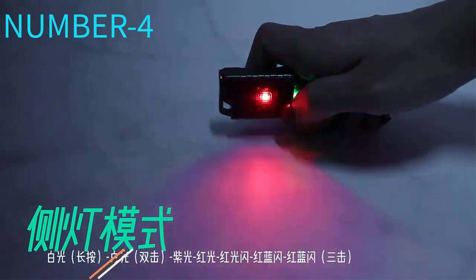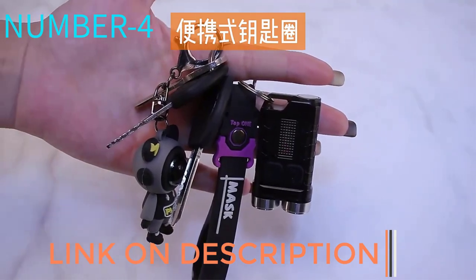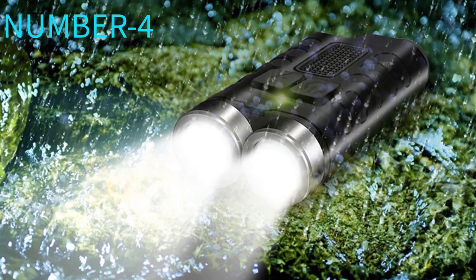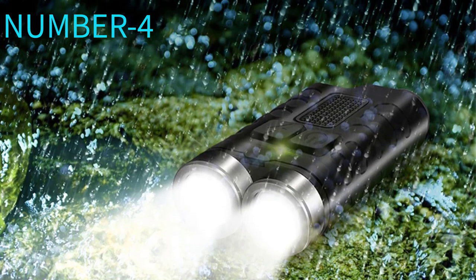The included USB charging cord plugs directly into the flashlight, unlike on the majority of rechargeable flashlights where you have to remove the 18,650 battery for charging. The TC15 V3 typically costs at the lower end of rechargeable lights.